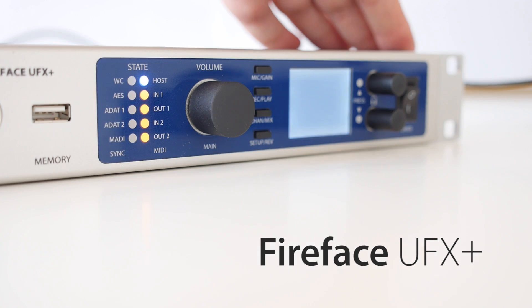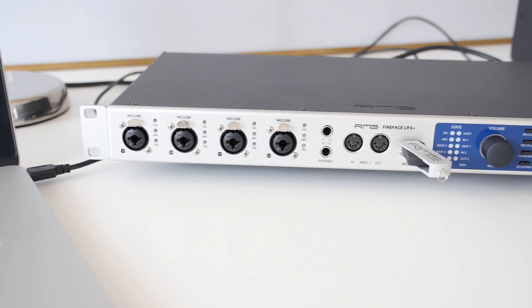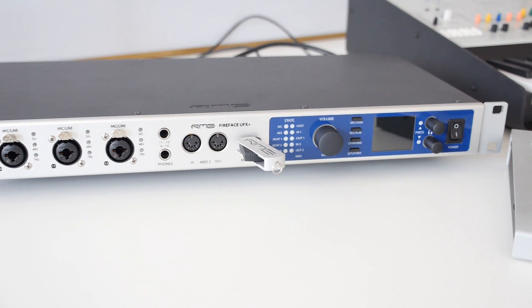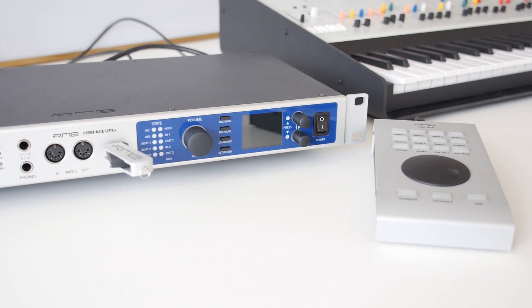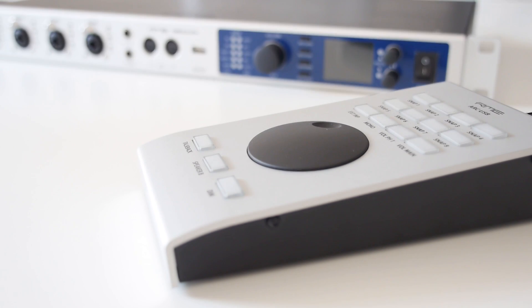The Fireface UFX Plus is the perfect center of any multitrack studio because it can handle up to 94 channels in and out. With unprecedented flexibility, compatibility, the inclusion of direct USB recording, and RME's famous low latency hardware and driver designs, the Fireface UFX Plus raises the bar to new heights.